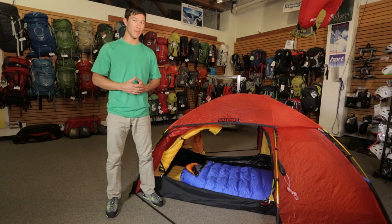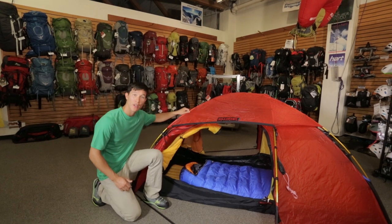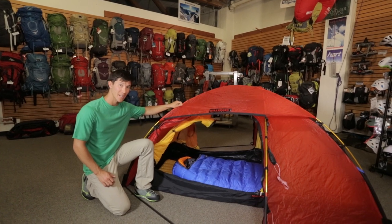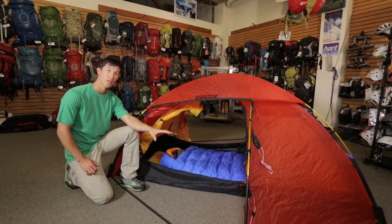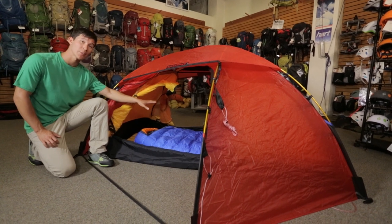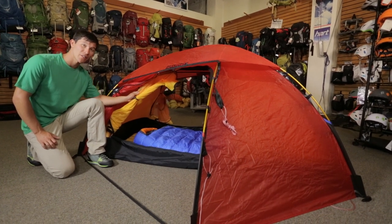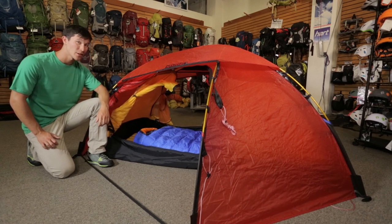Welcome to the Feathered Friends tent department. We're here to show you the Allak from Hilleberg. With a sturdy three-pole freestanding tent design and roomy vestibule, this bomber four-season tent has plenty of room for two climbers and their gear. And because the inner tent body is attached to the fly, the setup is quick, even in the worst storms.